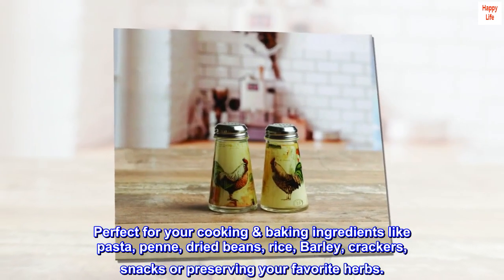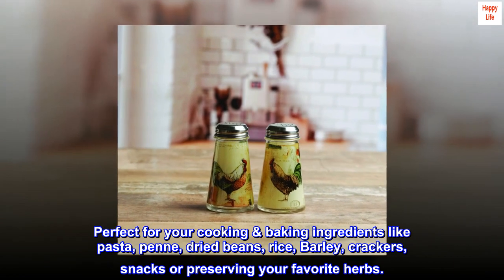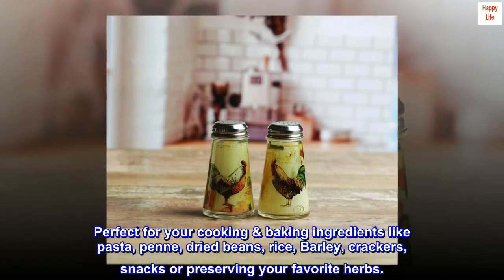Perfect for your cooking and baking ingredients like pasta, dried beans, rice, barley, crackers, snacks, or preserving your favorite herbs.